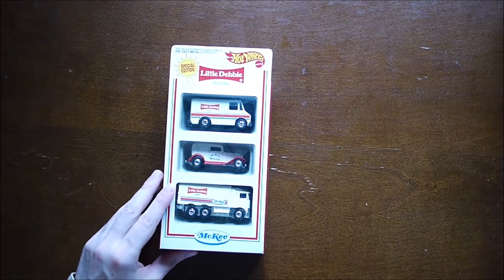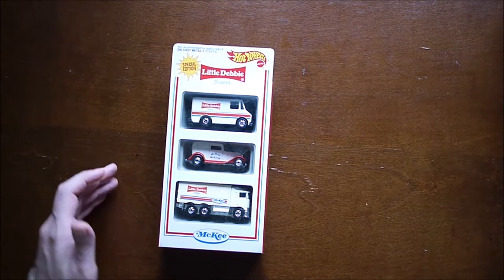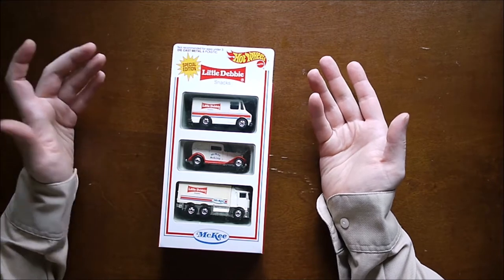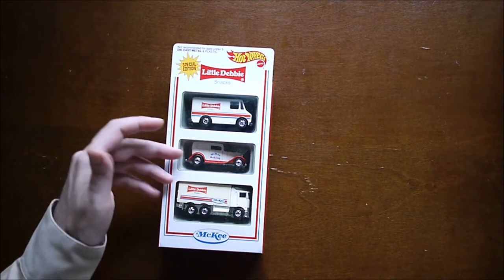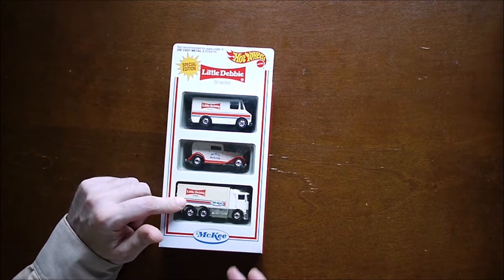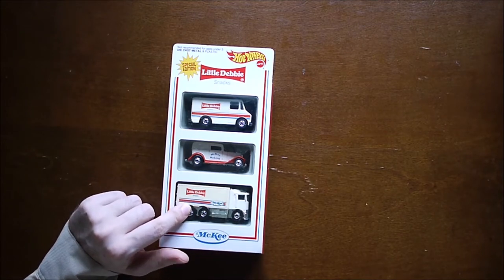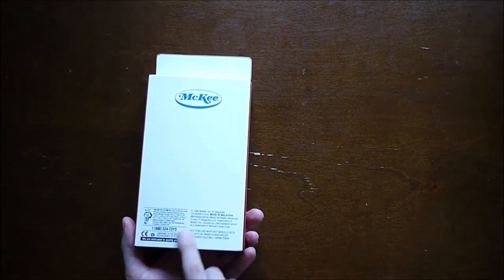This one here is from Little Debbie. Little Debbie did a lot of promotions, not just for die-cast vehicles but other products too, like baseball cards. This is a nice set — I believe these would be real vehicles McKee Baking used, Little Debbie being a brand of McKee. So you have an old-style vehicle, a more modern delivery truck, and a transport truck. This back piece is plastic and it looks like it's yellowing a bit — white plastic tends to do that. Just a few details from 1994.